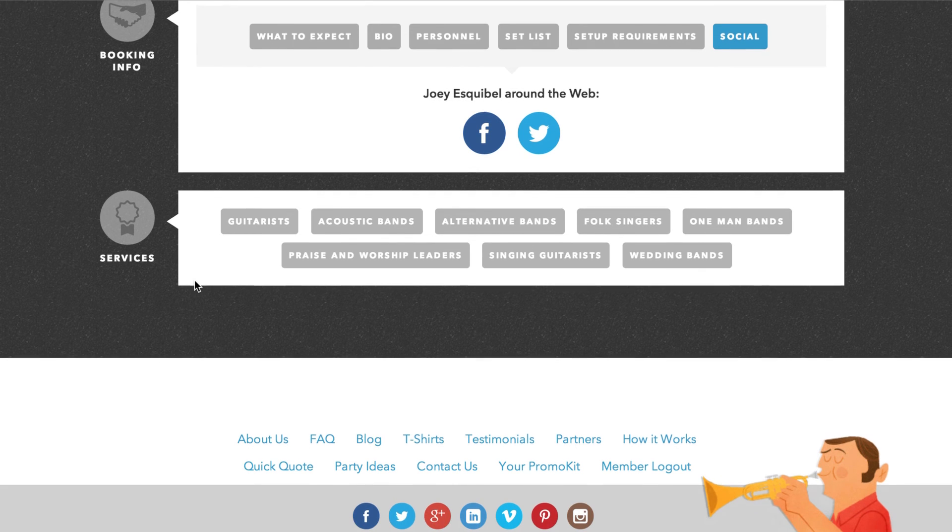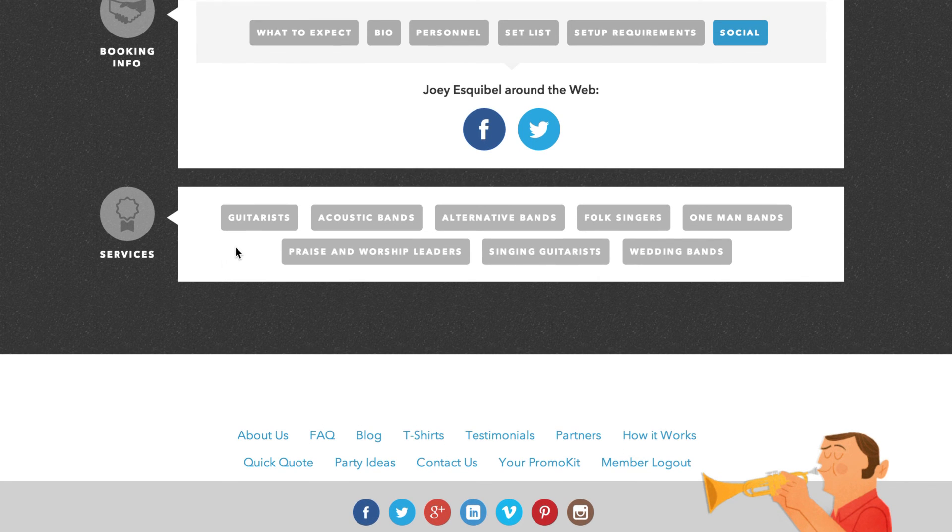Last but not least are your services — these are your related categories. Free members are allowed up to two categories, semi-pro can have five categories, pro members can have 15, and featured members can have up to 20.